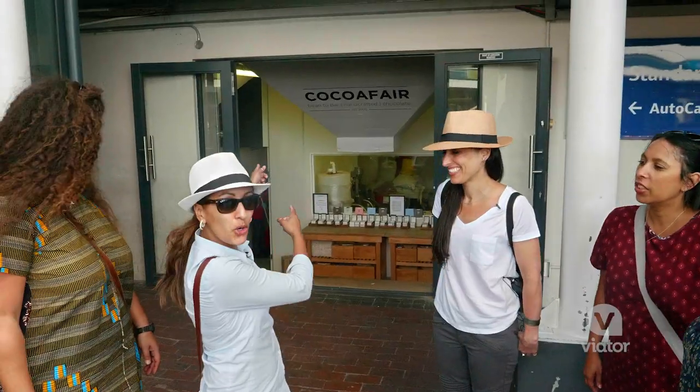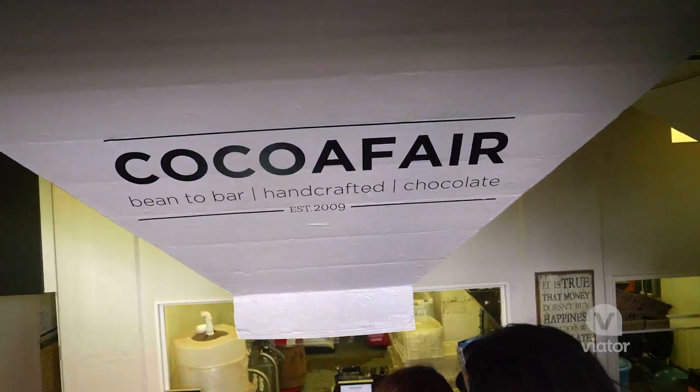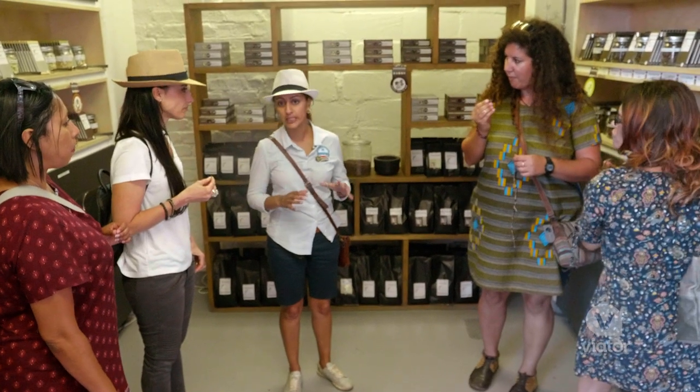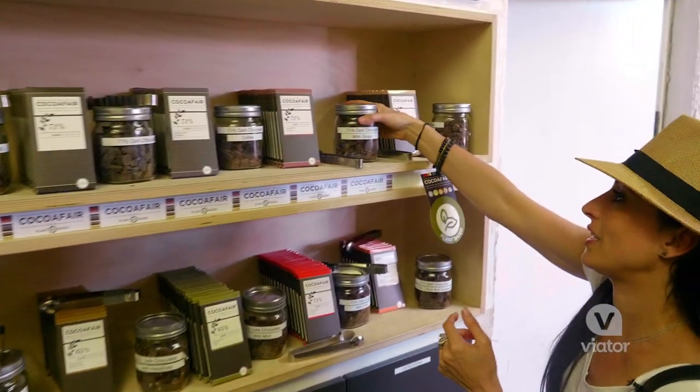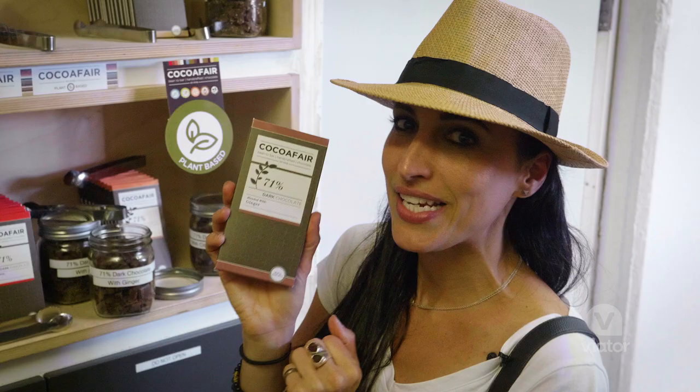Welcome to Cocoa Fair. The Cocoa Fair — they make chocolate from scratch, from bean to bar. Dark chocolate with ginger. I'm definitely going to take one of these home with me.